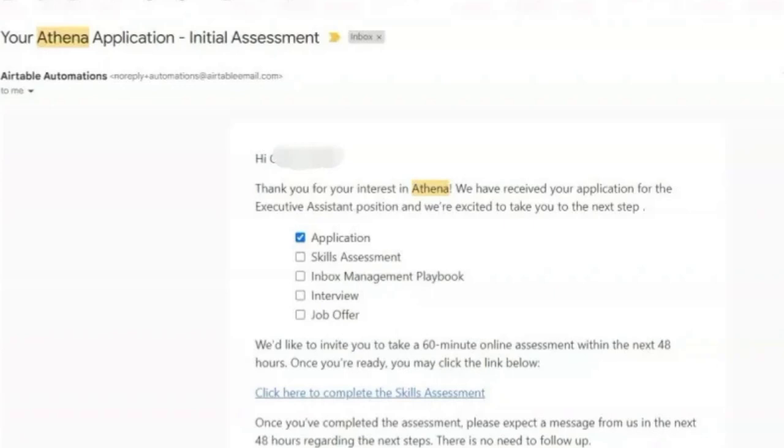The first step I need to take is the initial assessment or the skills assessment. It's a 60-minute online assessment, but the good thing is there is no time limit, and you can take the assessment for 48 hours after you receive the email. So take your time, guys, once you start the assessment.